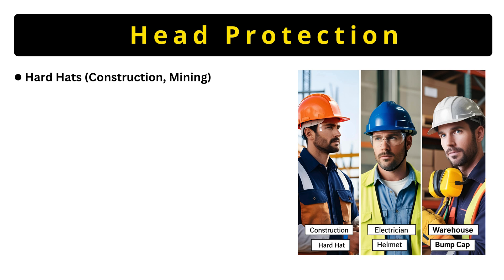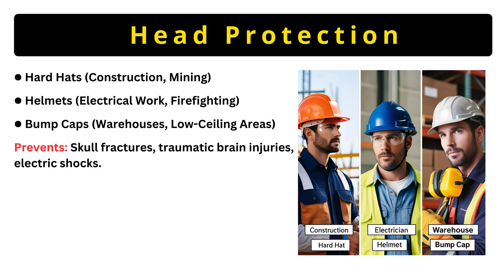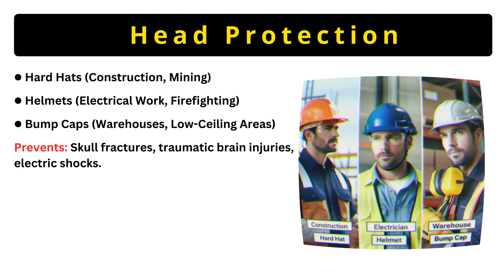Hardhats are for construction — they're tested to withstand a 20-pound drop from 10 feet. Helmets for electricians are non-conductive to stop shocks, and bump caps are for warehouses where you might hit your head on a shelf. Bottom line: each type prevents catastrophic head injuries, from fractures to electrocution.